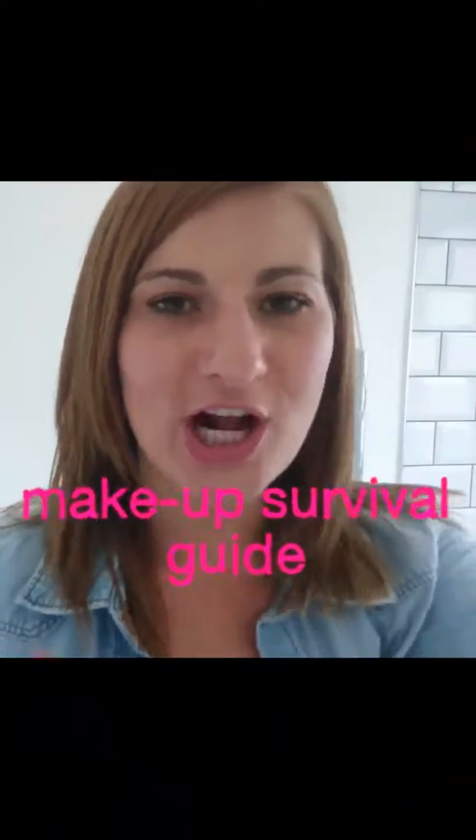Hello everyone and welcome to the Busy Gals Makeup Survival Guide. Starting off, I would like to show you my 8 essentials.